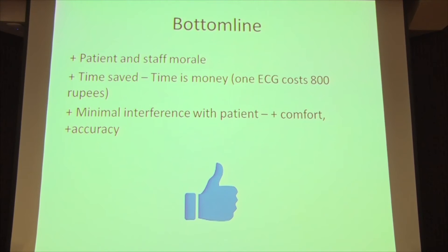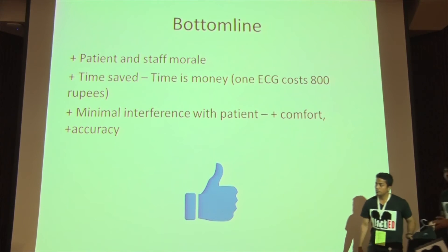Patient and staff morale is ensured. There's minimal interference with the patient, and we get very accurate ECGs out of it as well. Thank you.